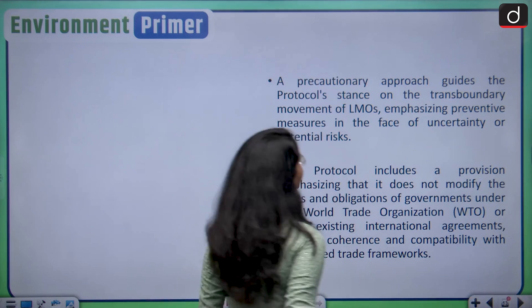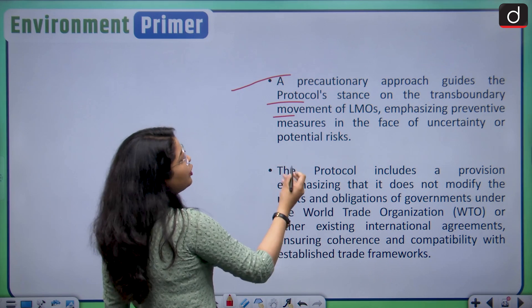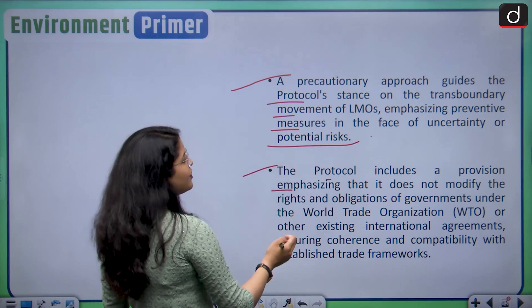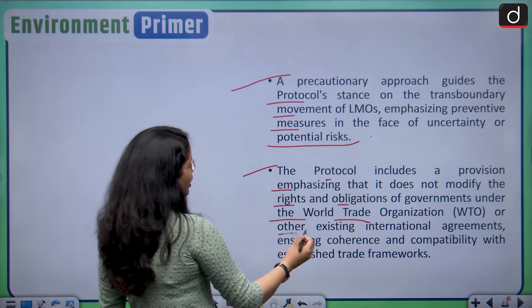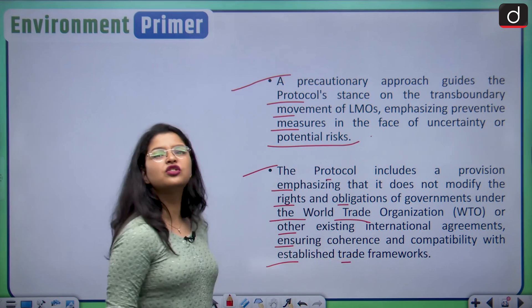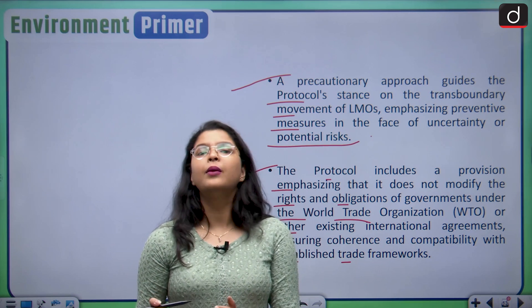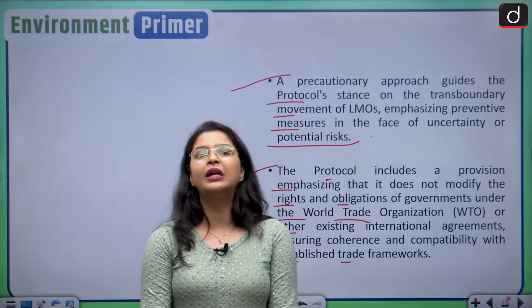A precautionary approach guides the protocol's stance on the transboundary movement of LMOs, emphasizing preventive measures in the face of uncertainty or potential risks. The protocol also includes a provision emphasizing that it does not modify the rights and obligations of governments under the WTO or other existing international agreements, ensuring coherence and compatibility with established trade frameworks.